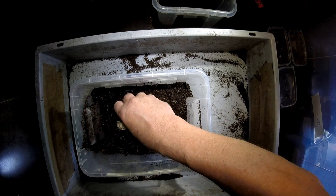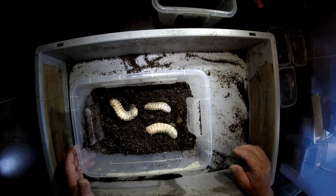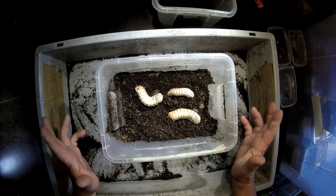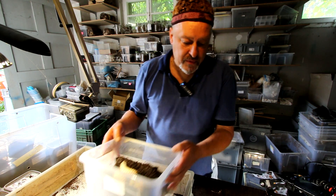Let's see how heavy they are. The biggest one here — this is 25 grams. That's a nice size for a Mecynorhina polyphemus. Of course, Mecynorhina torquata can go up to 40 grams, or they can go up to 30.